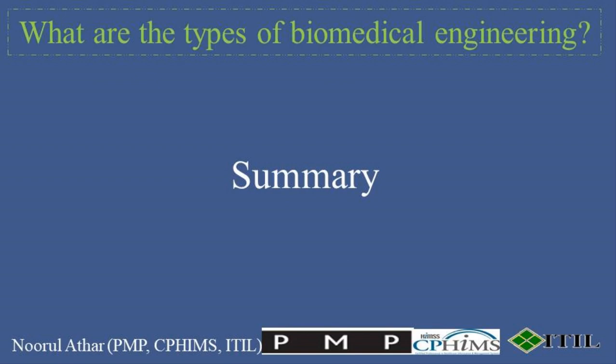Summary. Biomedical Engineering's interdisciplinary approach combines elements of engineering, biology, chemistry, physics, and material science to push the boundaries of medical science and improve healthcare outcomes. As technology advances, new specialties within biomedical engineering continue to emerge, reflecting the field's dynamic nature and its critical role in addressing complex healthcare challenges. And that wraps up our journey through the diverse and dynamic field of biomedical engineering.